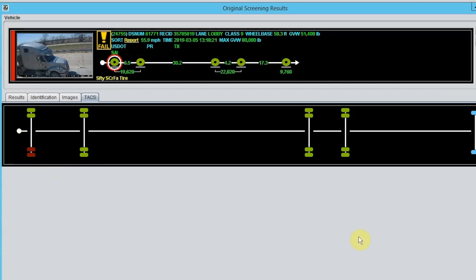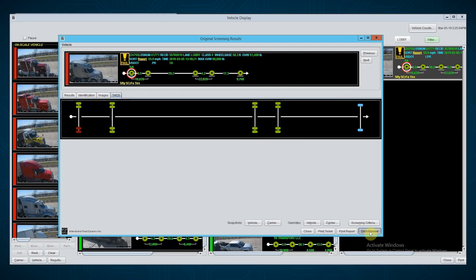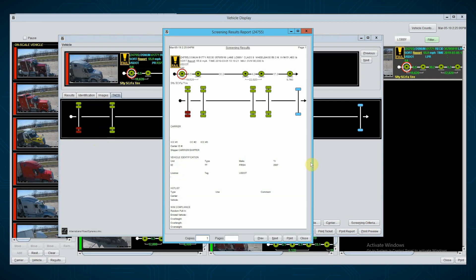If one tire is flat in a dual-tire arrangement, the other tire may be unsafely overloaded, and the system software evaluates if it should be flagged for inspection.